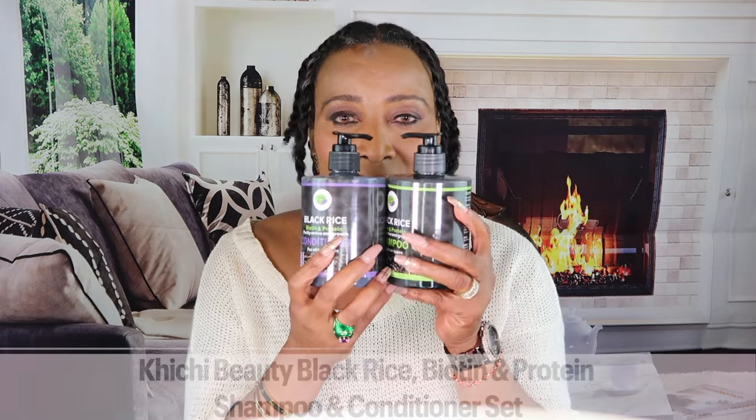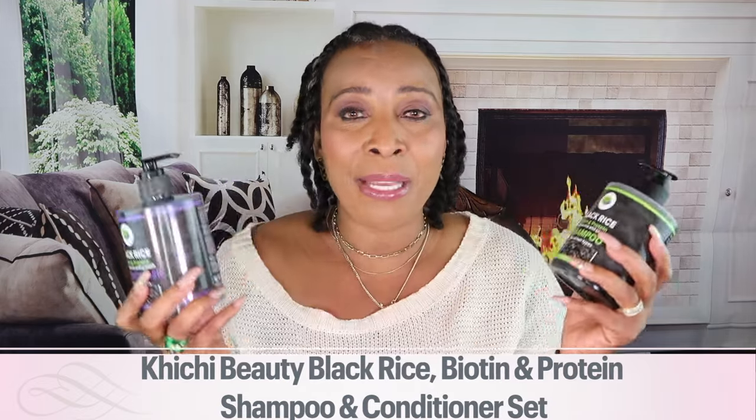Hi everyone, welcome to my channel and welcome to today's video. Today it is all about hair care, and we're going to be featuring the ChiChi Beauty Black Rice Biotin Protein Shampoo and Conditioner set. Everyone out there needs to get their hands on these. I'm going to break it down for you and let you know all about the ingredients and the many benefits for your hair.